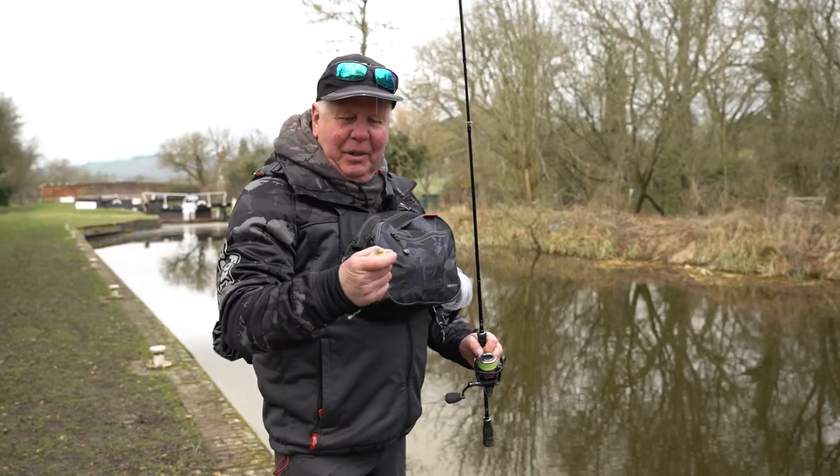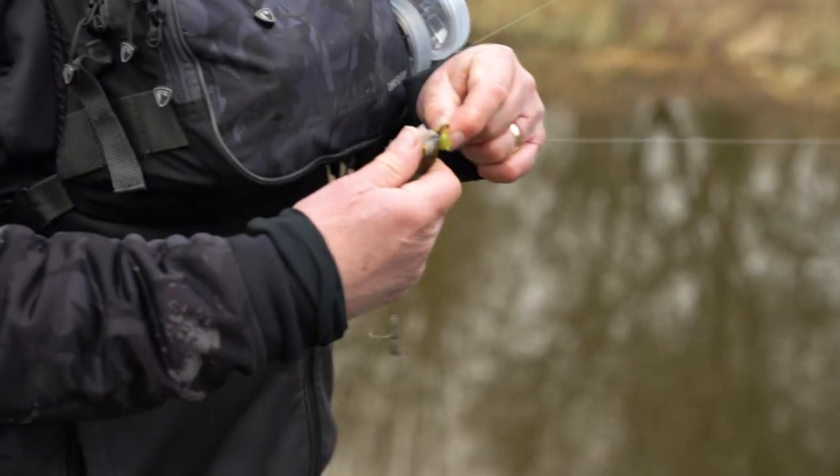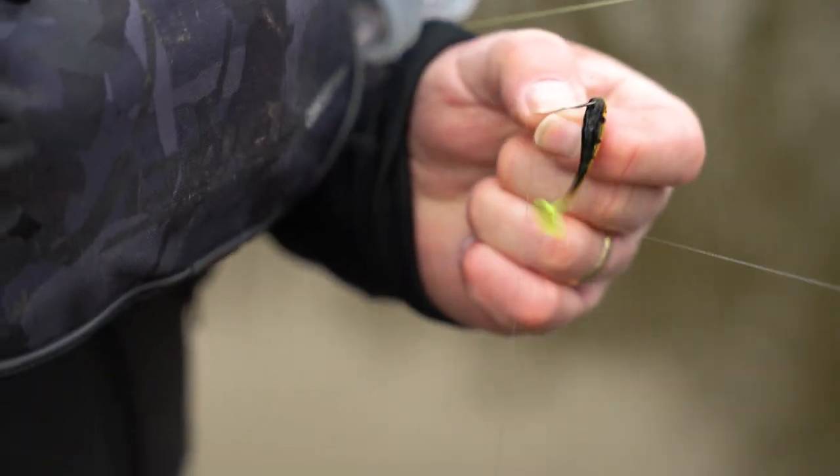I've just been dinking along the edge and I get a bite. So only a small perch, but you know what, I don't care what size they are today — it's a fish.